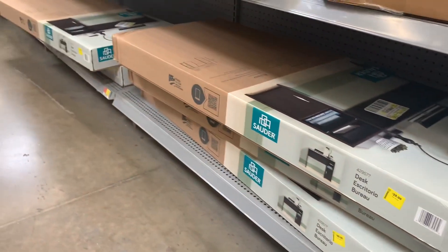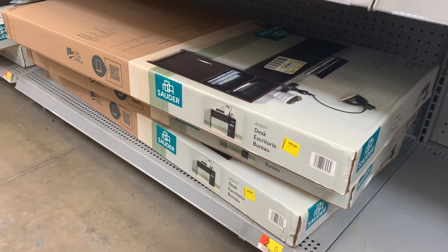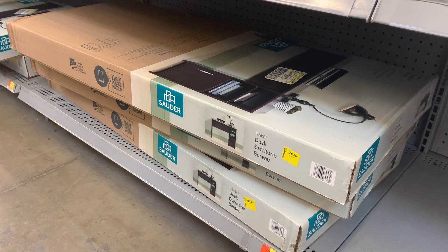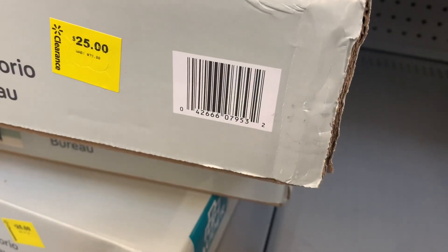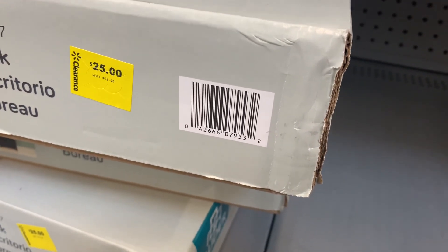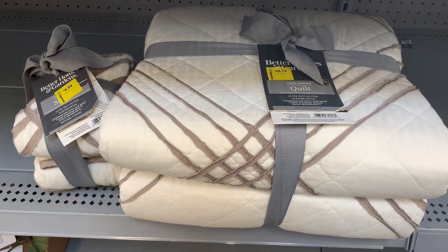They also have this desk here — there's actually like five of them. These are usually like $50. They're the Slaughter brand too, which is really good. And they're only $25. I wanted to get one of these too, so I think I might. Let me get the barcode. It's only $25 now. That's such a good deal, especially if you're wanting a desk, and they're not bad quality.